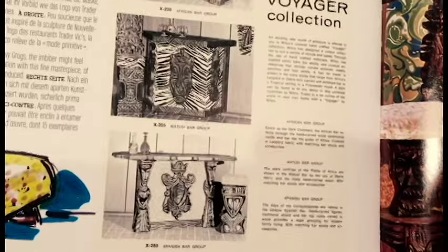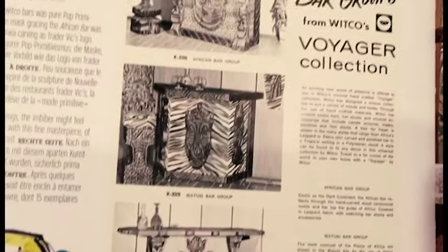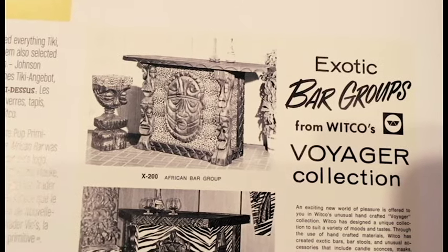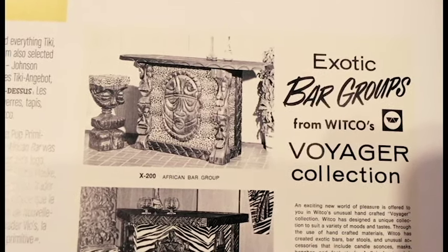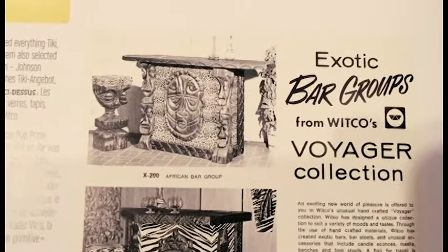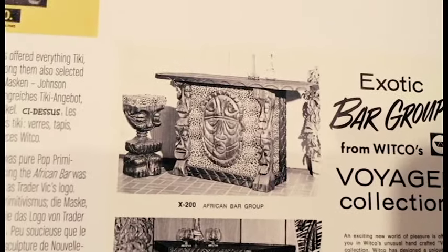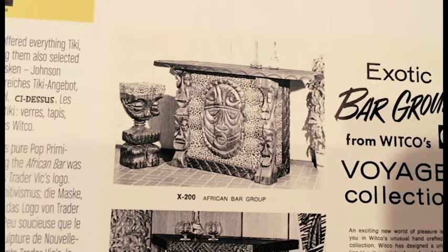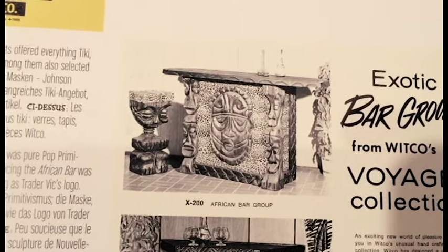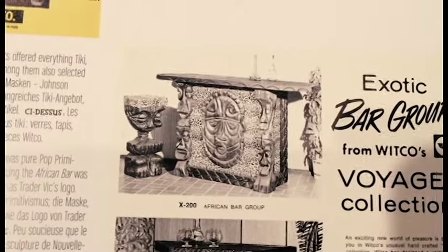I got word that there's a Witko tiki bar in Palmdale, California for sale and the price was just incredible. It happens to be one of the most incredible examples of his style — the African Bar Group, which is funny because it doesn't necessarily read as African to me, but I'll go with it. In California, Witko is shockingly rare. When you go up north it's a little more accessible, and I think in Florida they find a lot of it. But California, you just don't come across this stuff really. That's why I'm so excited about it.